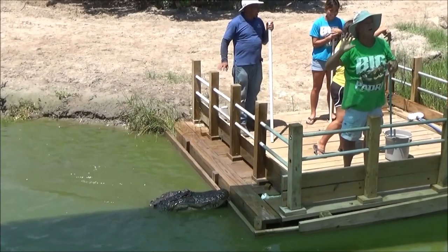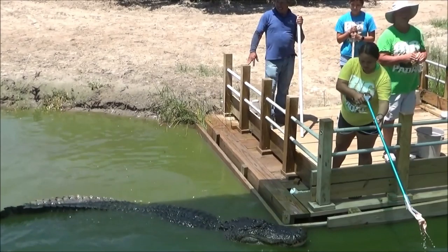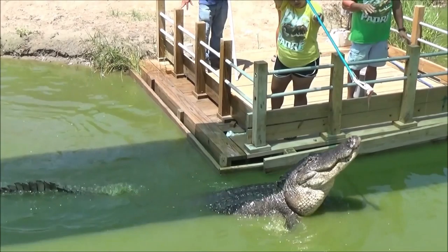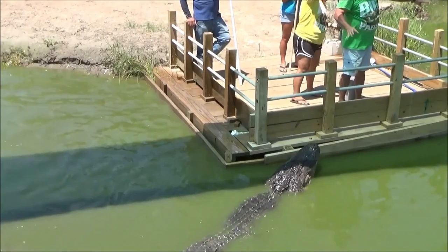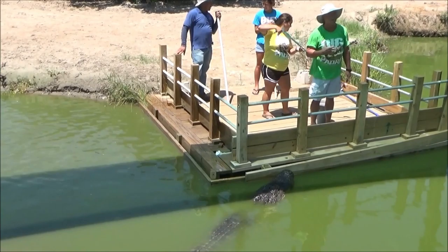What do alligators look like? Male American alligators average 8 to 10 feet long, while females tend to be slightly smaller. Very old males can get quite large — up to 15 feet long and weighing over a thousand pounds. Alligators have a long rounded snout with upward-facing nostrils at the end, which allows breathing to occur while the rest of the body is underwater. The young have bright yellow stripes on the tail.